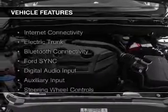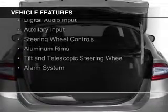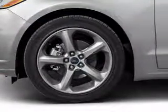The features include internet connectivity, electric trunk, Bluetooth connectivity, Ford Sync voice activation, digital audio input, and auxiliary input, steering wheel controls, aluminum rims, a tilt and telescopic steering wheel, and an alarm system.